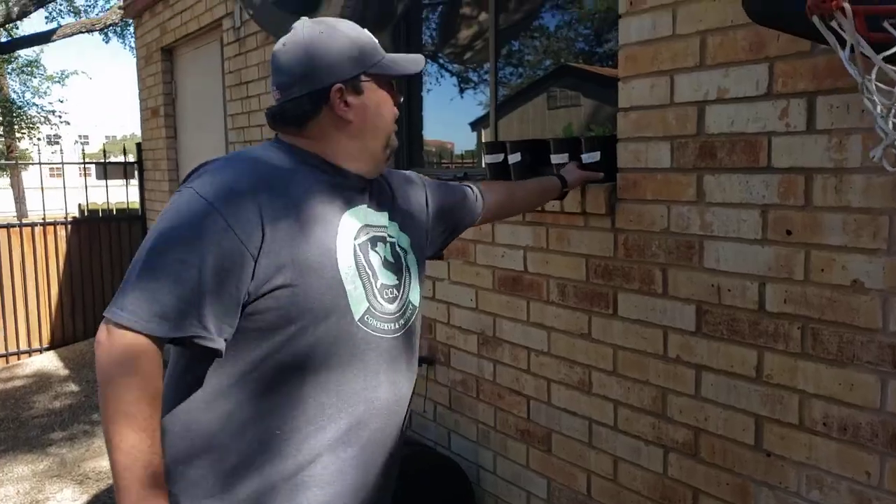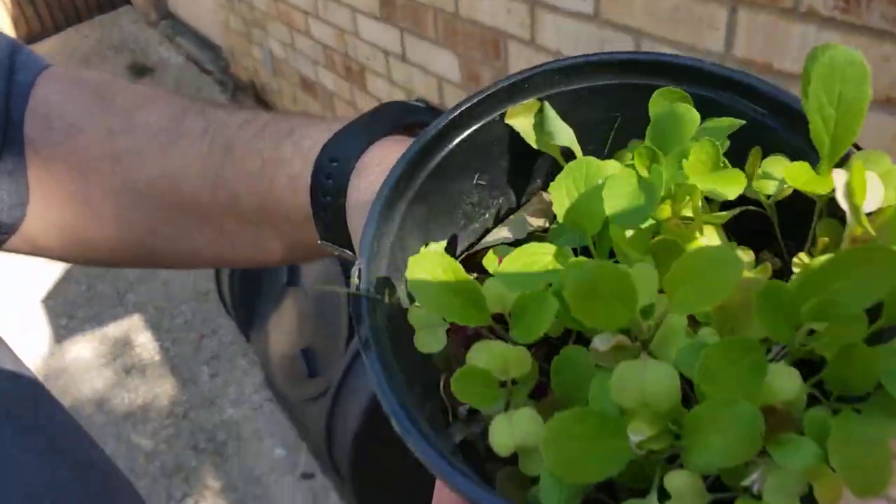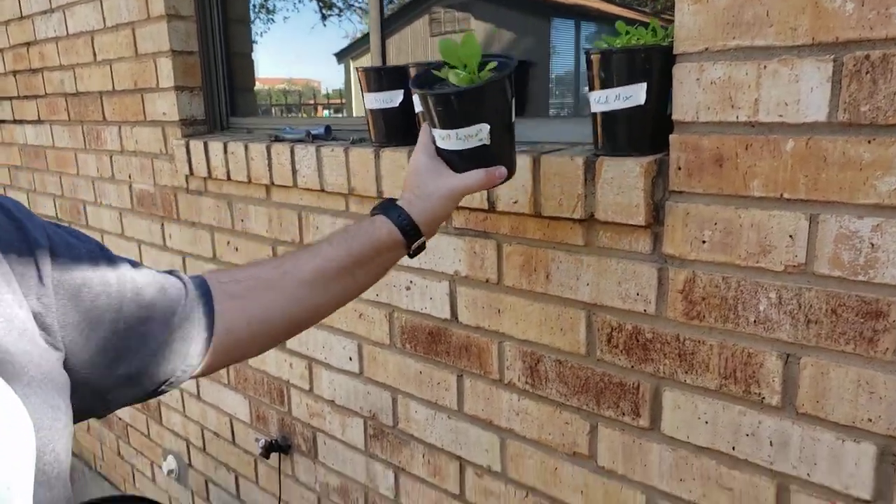Over here in the windowsill, you can see our salad mix is doing really well. It's blooming up really well and the bell peppers are doing really well also.